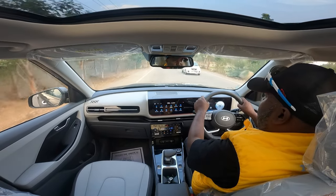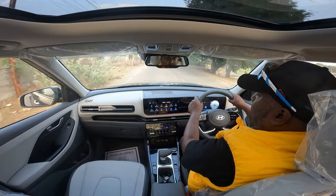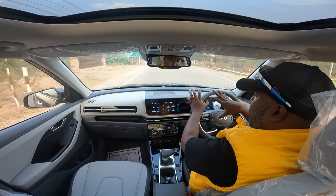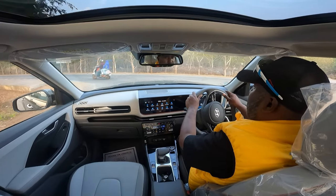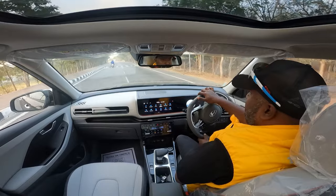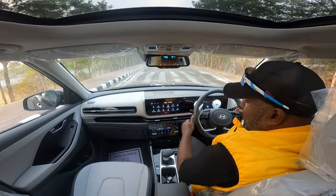It still holds up well for an SUV. It has a pretty good tall stance now and it looks big — looks huge, especially from the inside. It looks bigger than the previous gen Creta, giving you the feel that you're driving a bigger car. That is immediately apparent. The flat bottom steering wheel remains, and we do get paddle shifters.